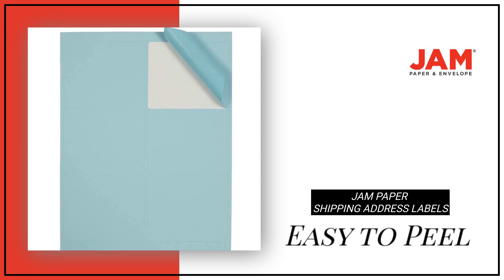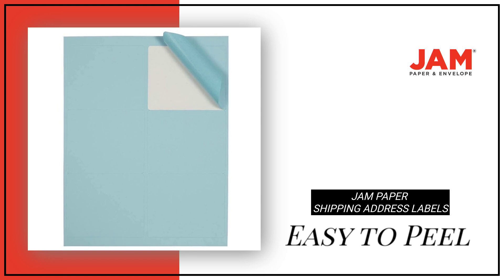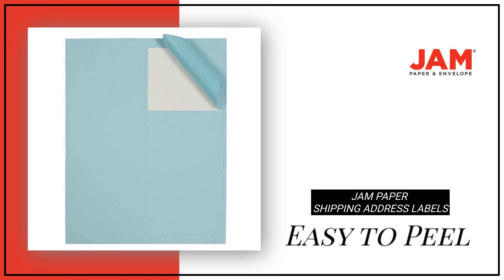These labels are designed to peel off easily and stick to almost any surface, making them versatile for use in the home, office, or classroom.